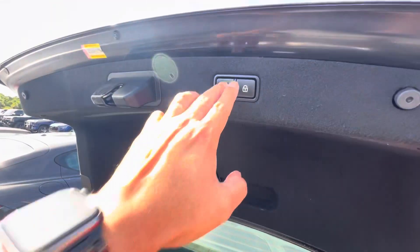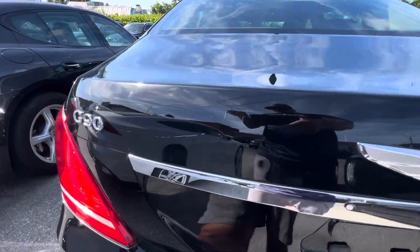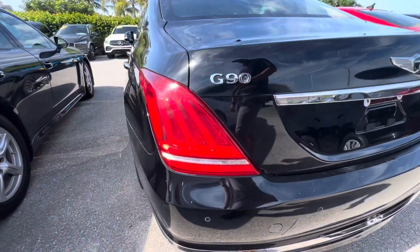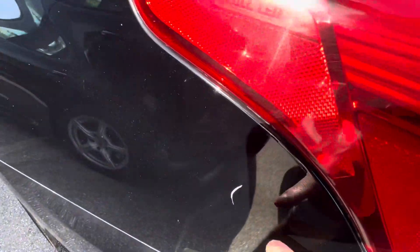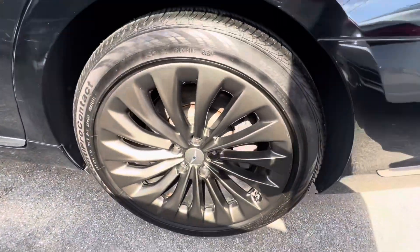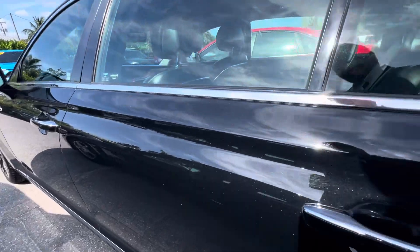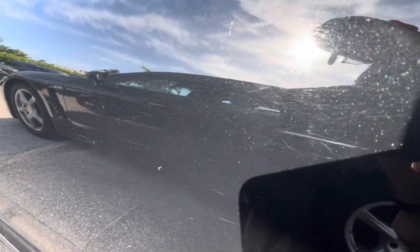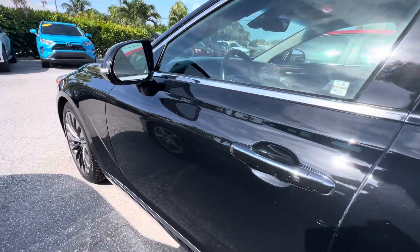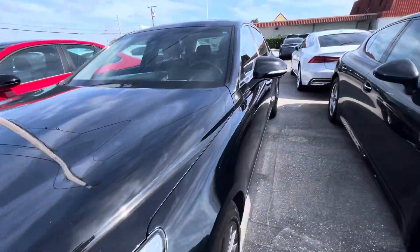Very clean. Got some scratches here, and one scratch there. These are all pretty small things. Black cars show everything — here's another one. Tiny stuff right there. Body looks really straight. Other than that ding over there on that side, it looks very good.